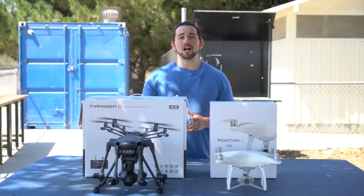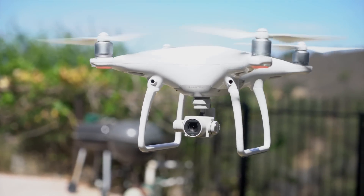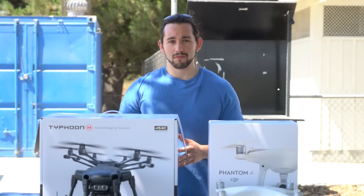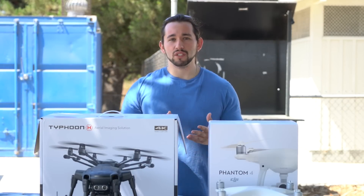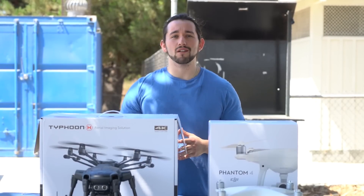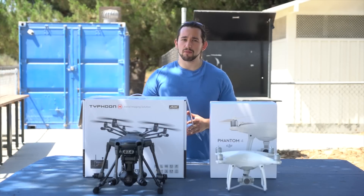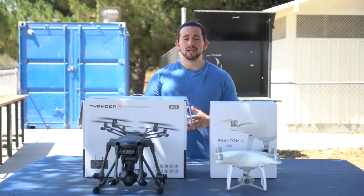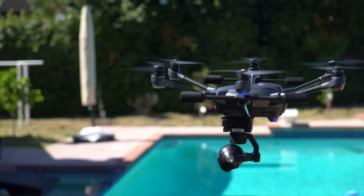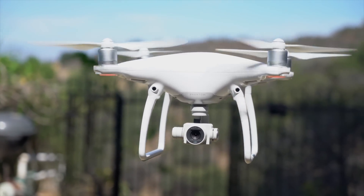First off let's talk about price. The Typhoon H is priced at $1,299 while the DJI Phantom 4 is priced at $1,199. The Typhoon H is a hexacopter meaning there are six rotors while the DJI Phantom 4 only has four. If one motor fails, the Typhoon H can still fly on five motors. Maximum flight time of the Typhoon H is approximately 25 minutes while the Phantom 4 is about 28 minutes. The Typhoon H has a transmission range of only one mile, however the Phantom 4 can go up to 3.1 miles.